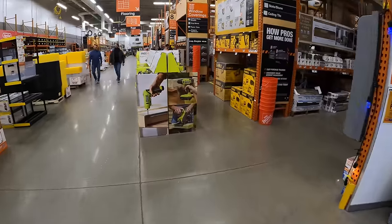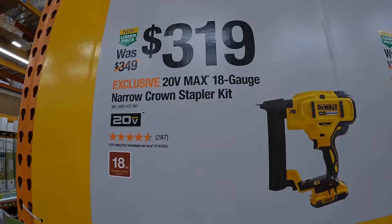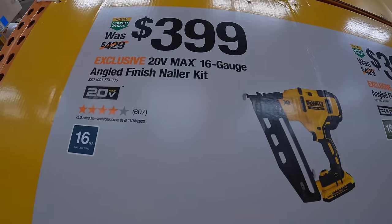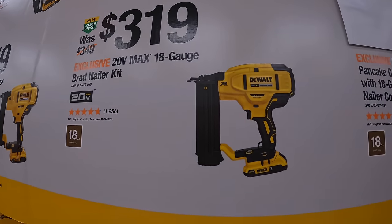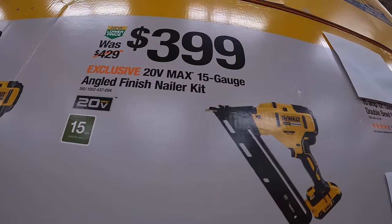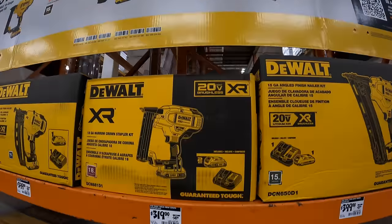DeWalt has some nailers: $319 for their 18-gauge narrow crown stapler as a kit; $399 for their 16-gauge angled finish nailer as a kit; $319 for their 18-gauge brad nailer as a kit; and $399 for the 15-gauge angled finish nailer as a kit. A few other things are blocked off but these kits are right here.